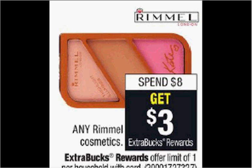These are the deals for CVS for the week of April 23rd through the 29th.